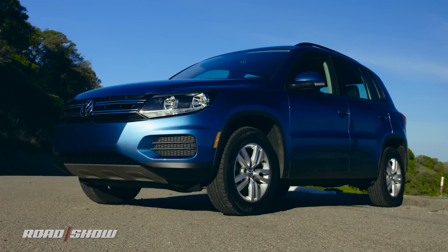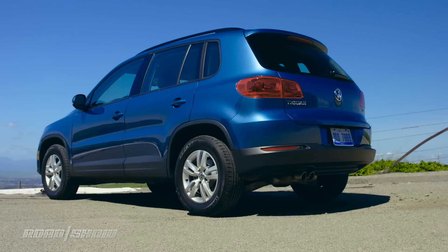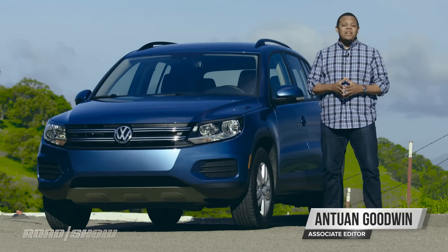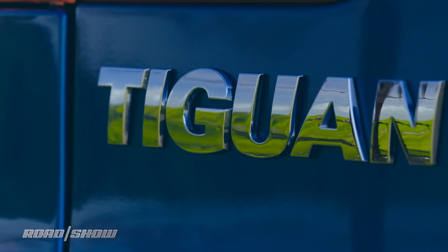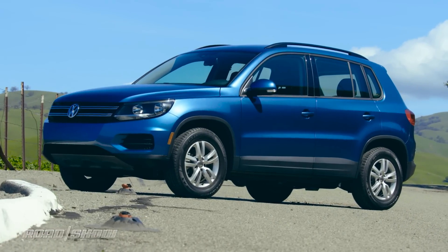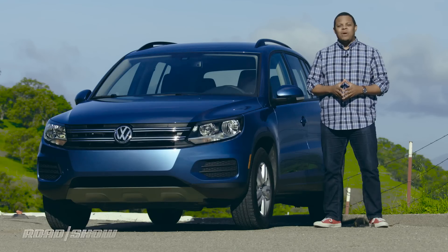Earlier this year, Volkswagen debuted an all-new Tiguan that's larger with an improved interior aimed squarely at the U.S. market. But this ain't it. Turns out VW is going to sell the old Tiguan alongside the new big boy, at least for a while. So let's hop behind the wheel of this 2017 Volkswagen Tiguan S and see how the old Tiger Iguan is holding up.